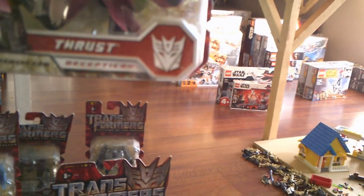This one's called Thrust from the Decepticon group — it's a jet, that's what it turns into. Very cool. This one's called Lockdown — very cool, almost like a Mad Max vehicle. Very cool. And here's the figure.